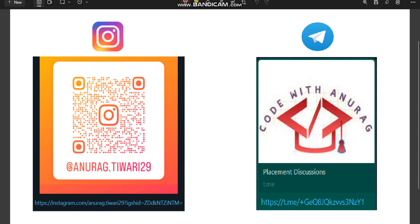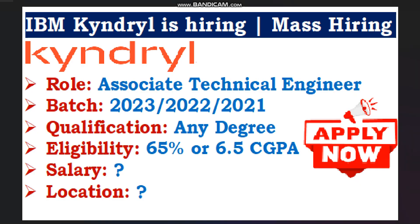This is our Instagram and this is our Telegram — you can follow me on Instagram and join our Telegram channel; both links are in the description box. Hello everyone, welcome to Code with Anurag, where you can find the latest job updates and complete placement preparation. One big update is coming from Kyndryl, which is a part of IBM — they are hiring 2023, 2022, and 2021 passout batch candidates for the Associate Technical Engineer role.